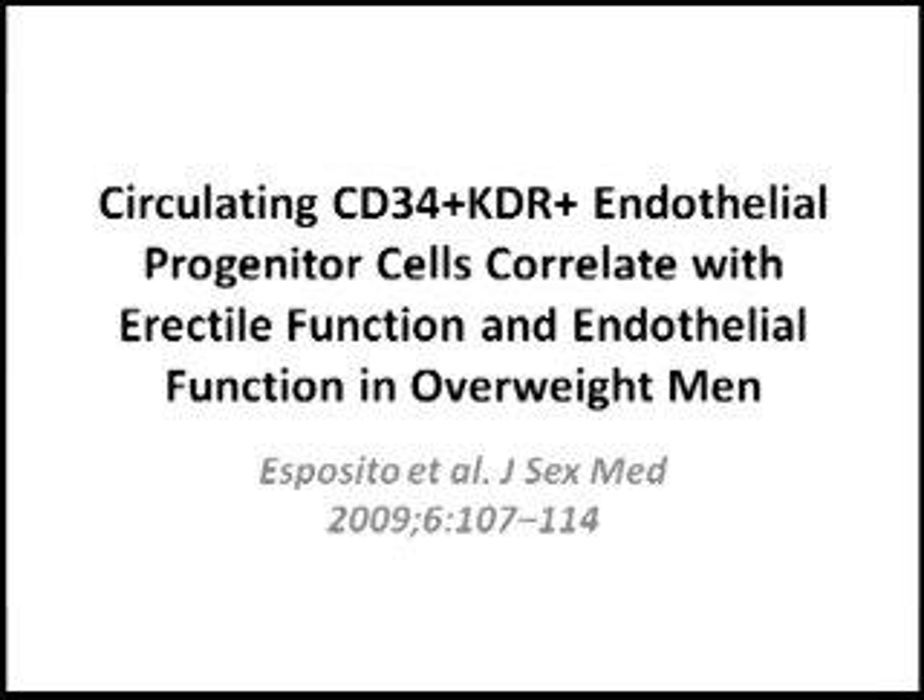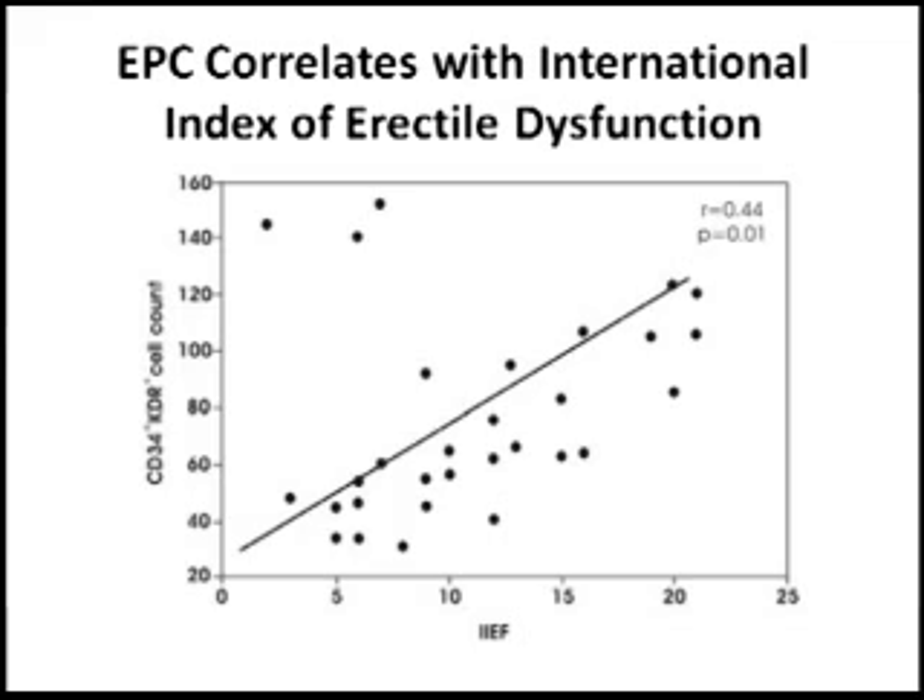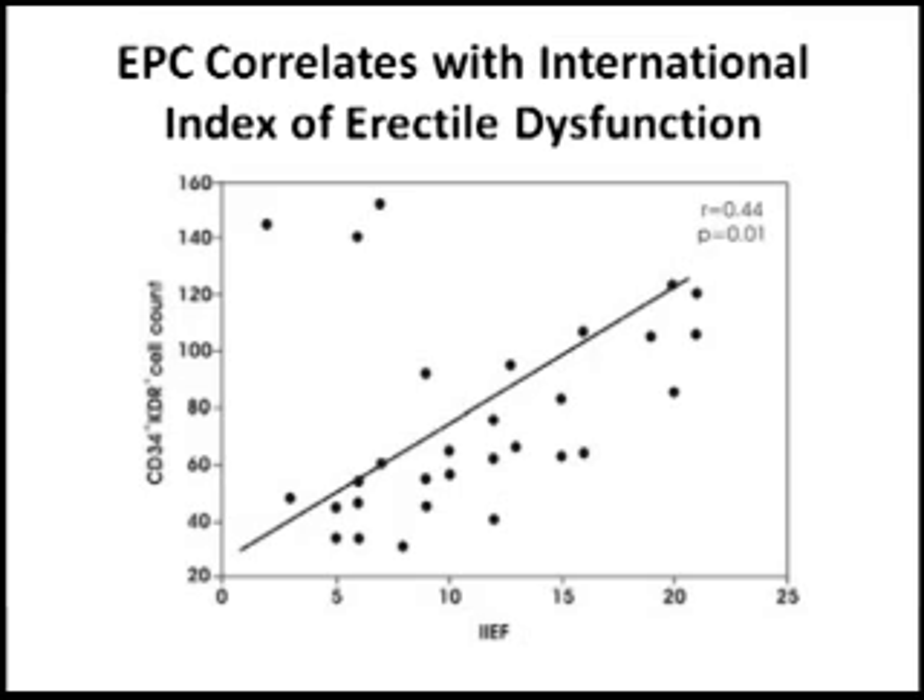In this video, we're showing data about a study in which 30 patients with varying degrees of erectile dysfunction were assessed for levels of these stem cells. As you can see in the first figure, on the x-axis is erectile function as quantified by the International Index of Erectile Function, and on the y-axis is the number of circulating endothelial progenitor cells as measured by expression of CD34 and KDM. There is a positive correlation.